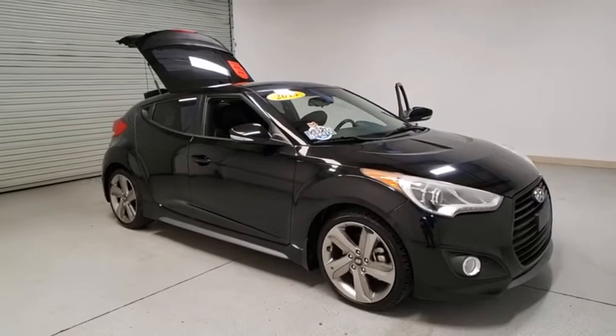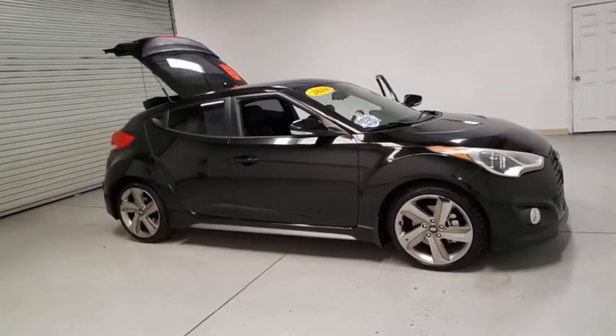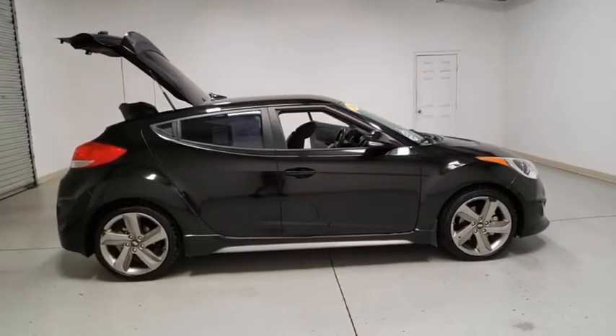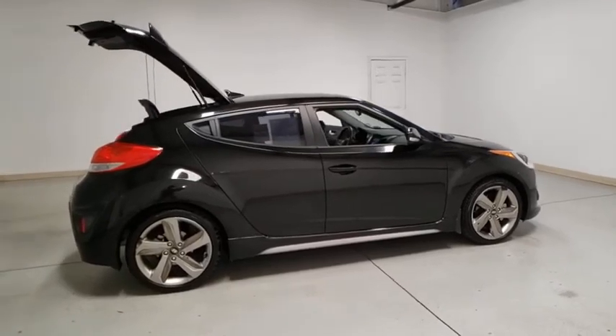Looking for the right vehicle? Check out the 2014 Hyundai Veloster. The Veloster's innovative body style and unique design make it unlike any other small car out there. Pair that with fuel efficiency that pushes the 40 mpg barrier and you've got one sweet ride.